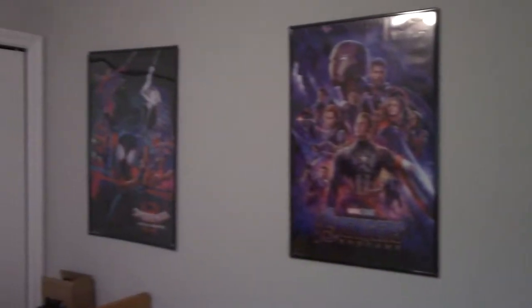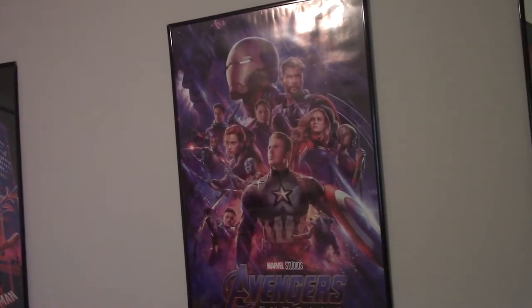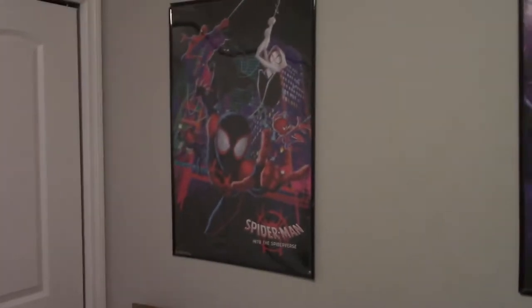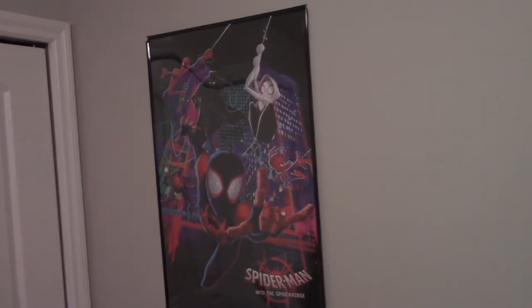Three big posters: Breaking Bad, Endgame, and a Spider-Verse poster. I don't really like this Breaking Bad poster — all the characters look a little dead-eyed. They're all a little off-centered, so don't try telling me to use a level. I like this Endgame poster — I love Endgame — but there's a variant without Tony Stark's head, just the Iron Man helmet, which is really weird. And the Spider-Verse poster, because I like Spider-Verse.